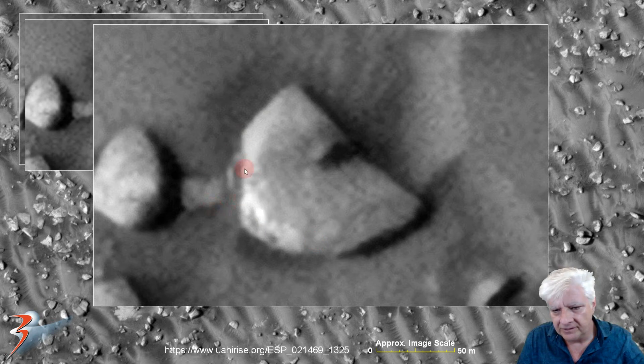Over here we've got sand covering that part of the disk. Look at this dark area — we can definitely see a circular design to it, and then there in its center we've got a dome-like feature.